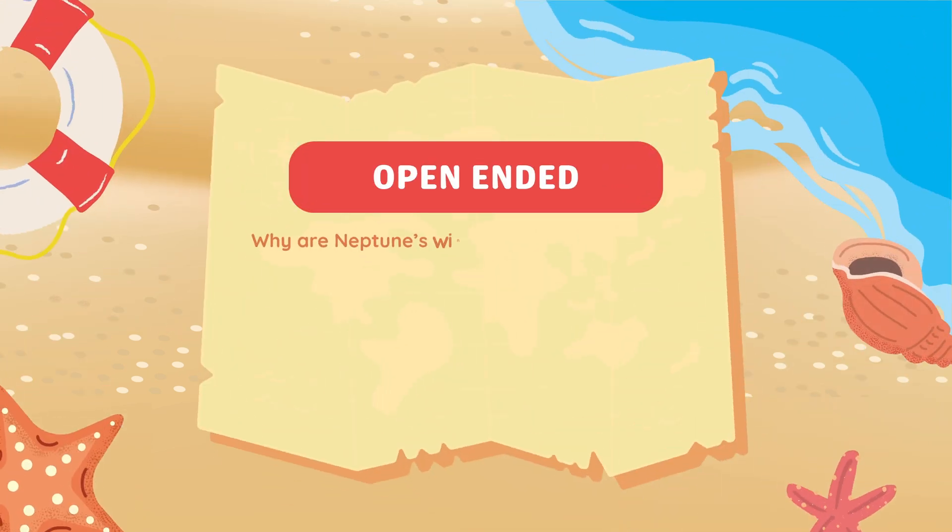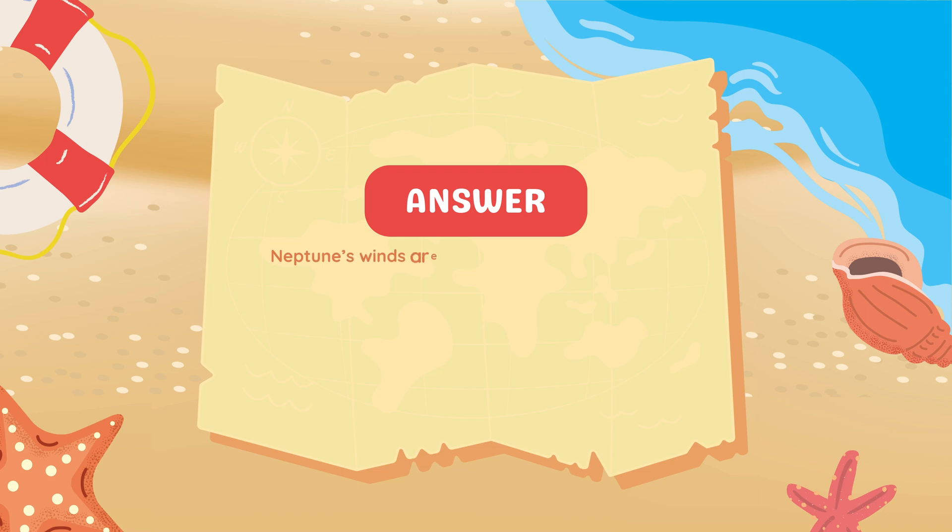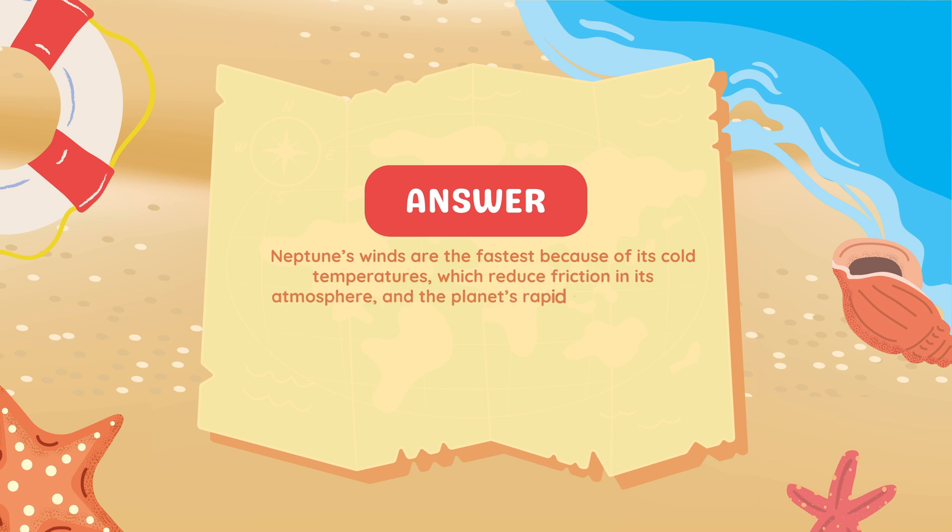Why are Neptune's winds the fastest in the solar system? The extremely cold temperatures reduce friction in its atmosphere and the planet's rapid rotation, which creates strong storms and jet streams.